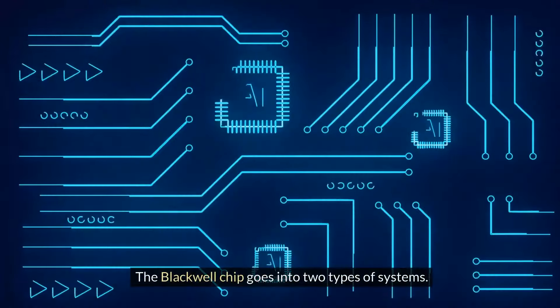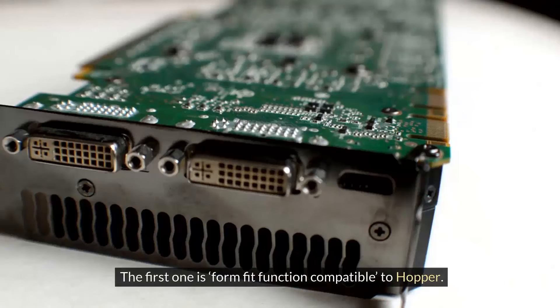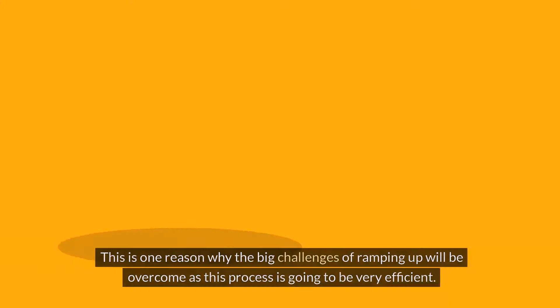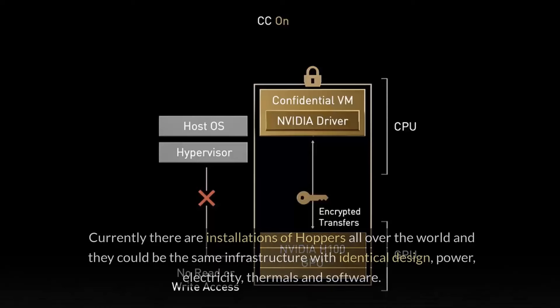The Blackwell chip goes into two types of systems. The first one is form-fit function compatible to Hopper — you just slide out Hopper and replace it with Blackwell. This is one reason why the big challenges of ramping up will be overcome, as this process is going to be very efficient. Currently, there are installations of Hoppers all over the world, and they could use the same infrastructure with identical design, power, electricity, thermals, and software.